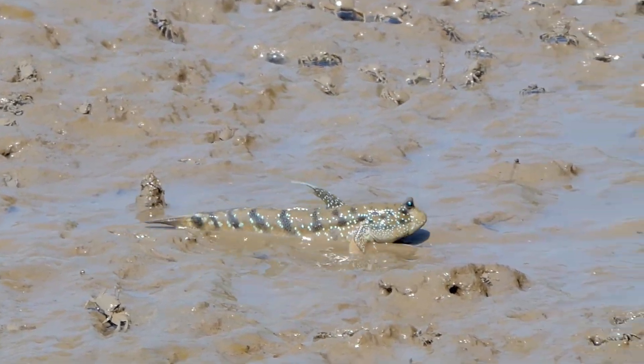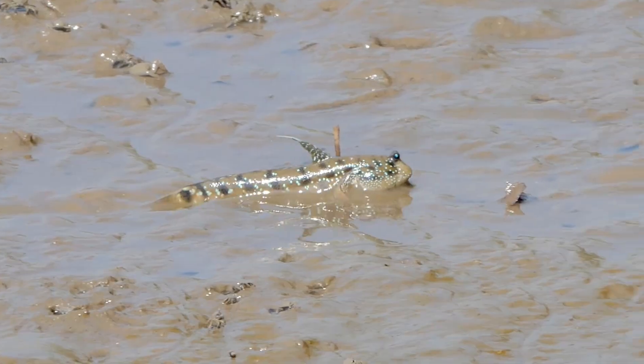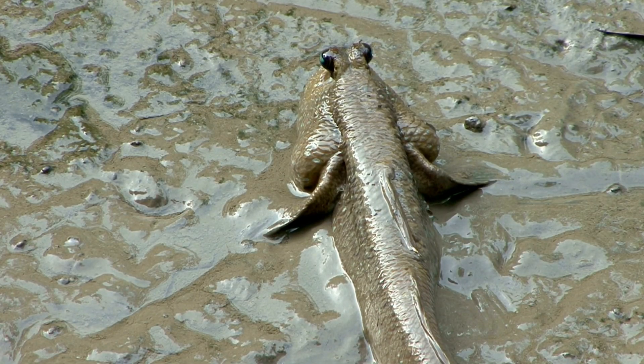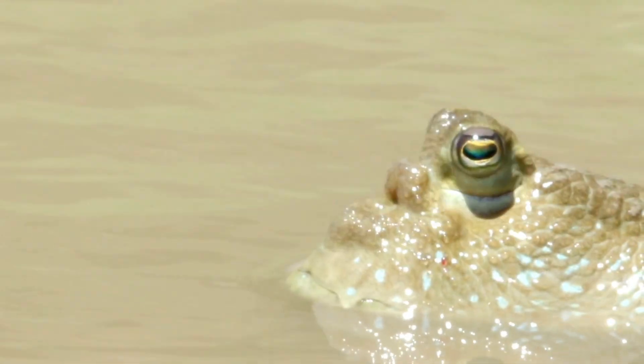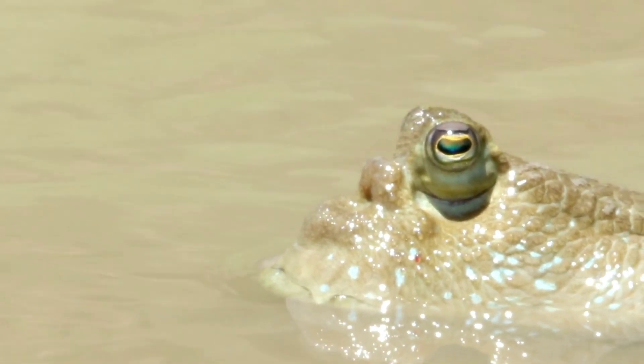Mudskippers are small, cute fish that live in mangroves, swamps, and muddy shores of Africa, Asia, and Australia. They love sticky, gooey mud — the muddier, the better. They look like regular fish, but their eyes stick out on top of their heads like tiny periscopes. This helps them peek around while half-buried in the mud, or watching for predators and snacks.